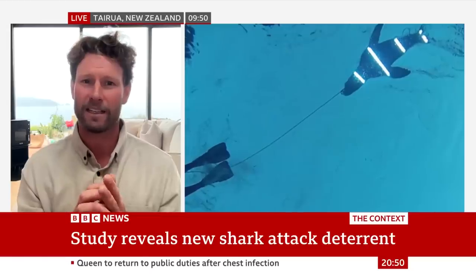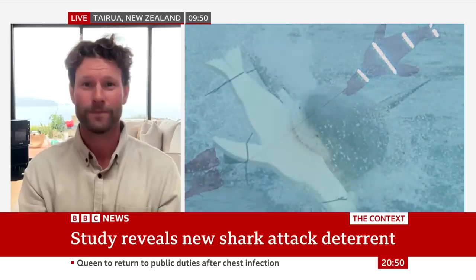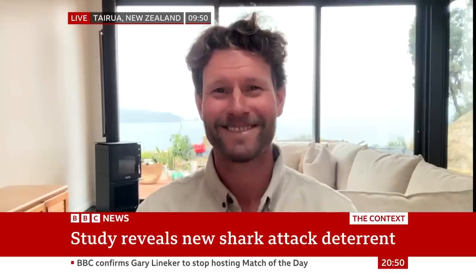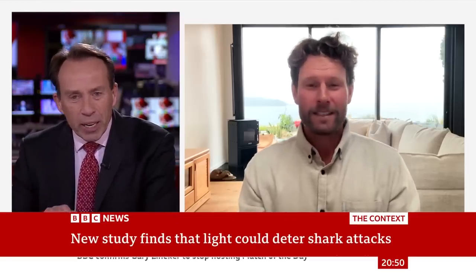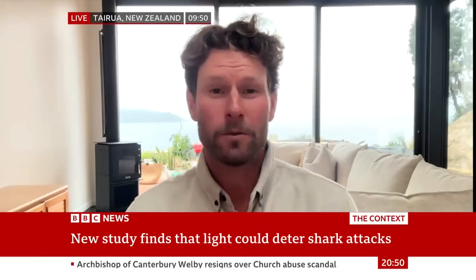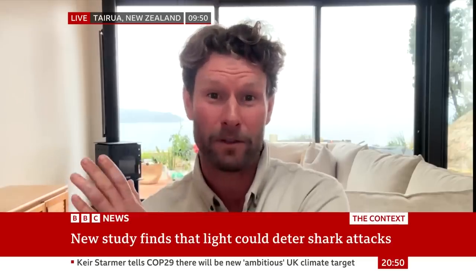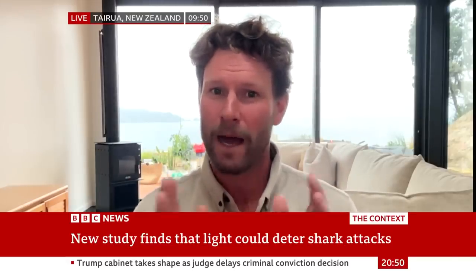Sharks are very cautious and calculated and will avoid something that isn't their natural prey. It's a bit counterintuitive, isn't it? You would think that putting lights on a surfboard would actually be attracting sharks' attention, but it's kind of the opposite. In nature, bioluminescence is used as both an attractant and a deterrent. The behavior of great whites is like a mechanism — if A, B, C, D, and E all add up, they'll do F. But if one of those things is not right, they are smart enough to avoid it.